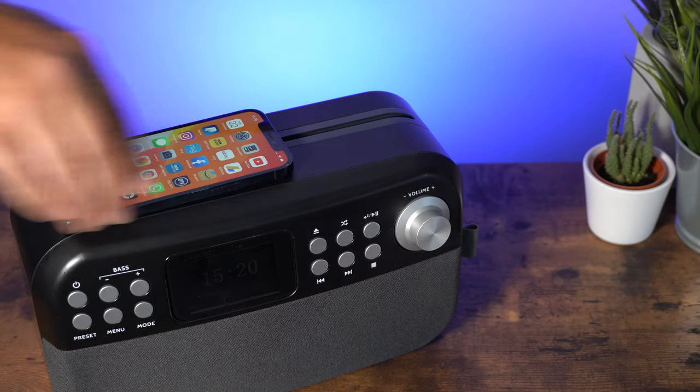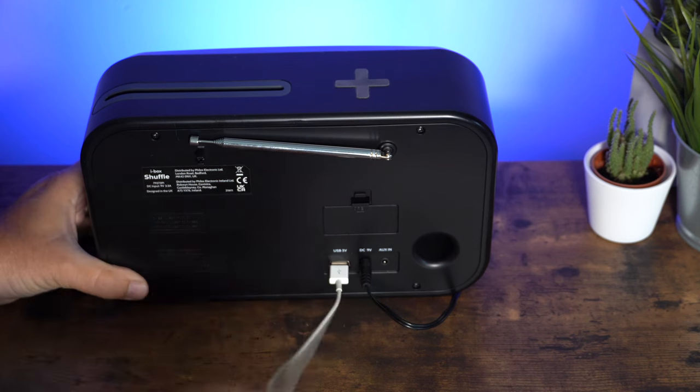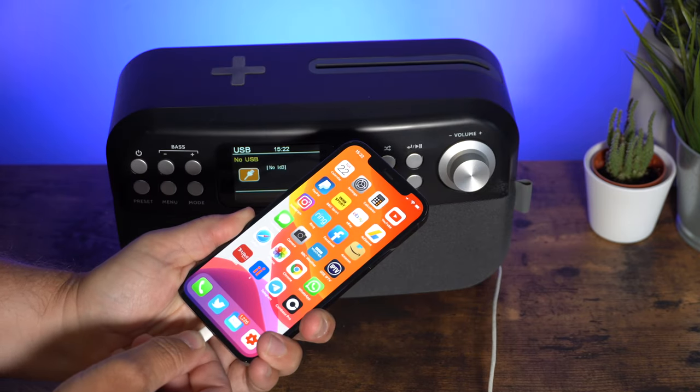Charge your Qi-enabled phone using the 10-watt wireless charging dock on the unit's top. Alternatively, you can use the USB port on the back, suitable for easily powering additional devices.